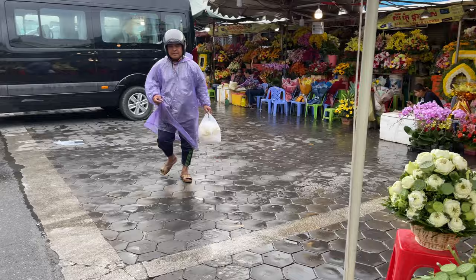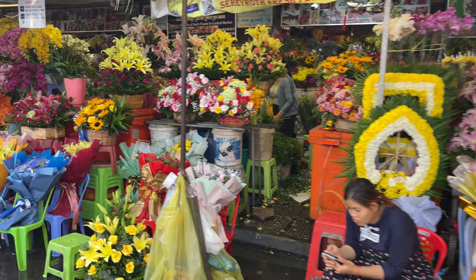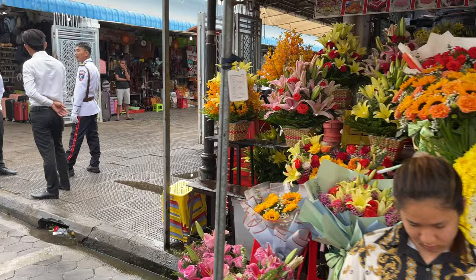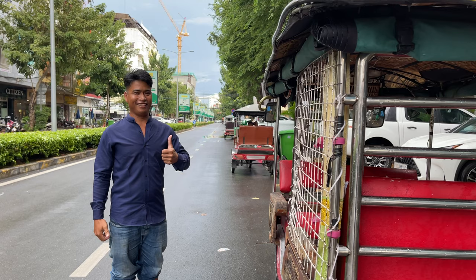And there's a beautiful flower market here too — celebrations, weddings, funerals. The smell is wonderful. I'd certainly rather work in this part of the market than in the seafood section. This is my driver Da. Best tuk-tuk driver in Cambodia!